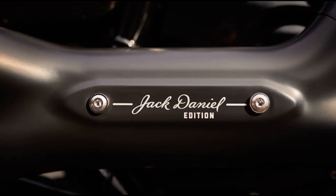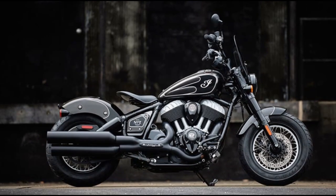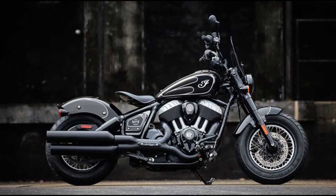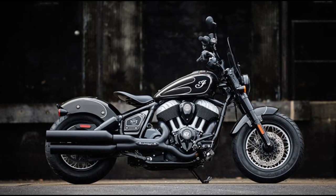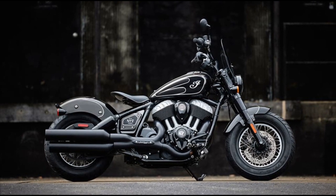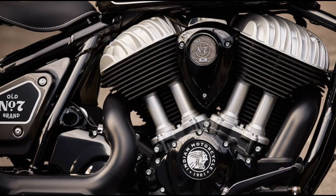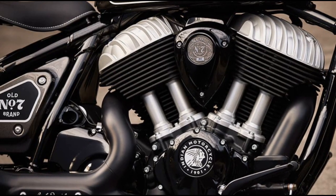In terms of features, it retains the simple steel tube frame, 4.0-inch touchscreen gauge, and LED highlight found on the standard model. Additionally, the Jack Daniels Edition comes with an extra clockwork's flared wind deflector at the front, a distinctive solo saddle seat, and plenty of JD-themed badging.